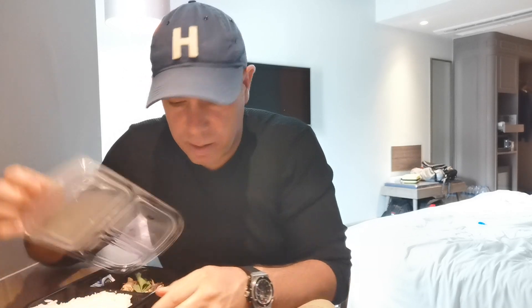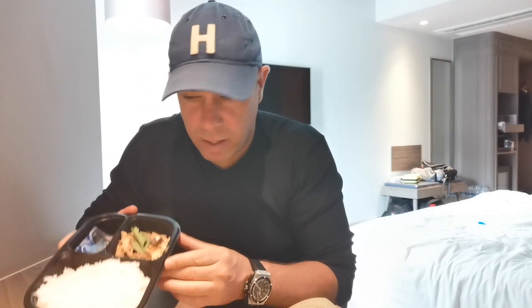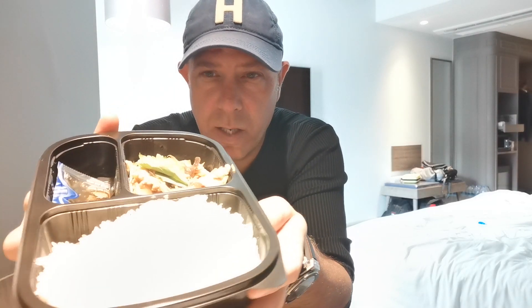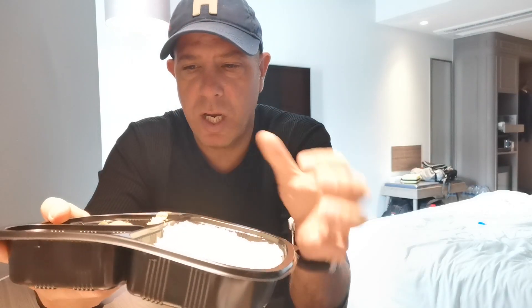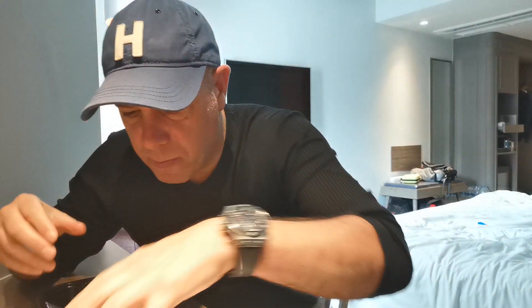Everything here comes with rice — lots and lots and lots of rice. You can really smell the ginger. This is a chicken cooked in ginger sauce, and it is very fragrant. You can really smell that.